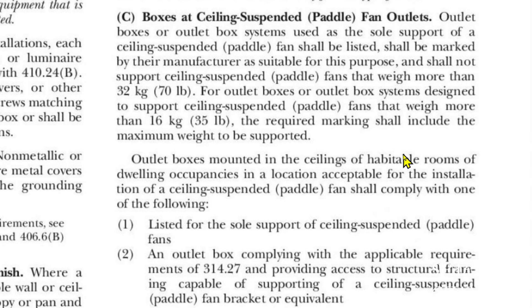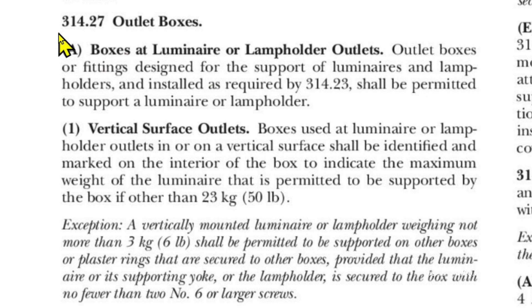Now let's look at vertical applications. Here we are at article 314.27 outlet boxes, number one: vertical surface outlets. Boxes used at luminaire or lampholder outlets in or on a vertical surface shall be identified and marked on the interior of the box to indicate the maximum weight of the luminaire that is permitted to be supported by the box, if other than 50 pounds. Once again, it says shall be identified and marked on the interior of the box — and that pancake box is not marked. If a box is marked for 30 pounds, that's the maximum it can support.